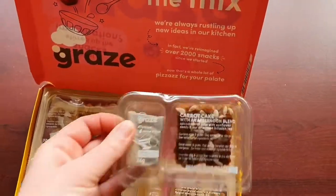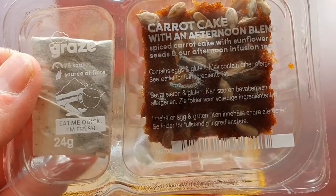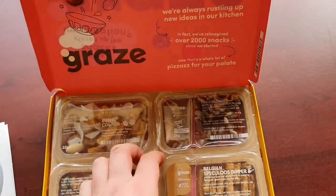Then we have carrot cake with an afternoon tea blend — spiced carrot cake with sunflower seeds and our afternoon tea infusion. Very nice.